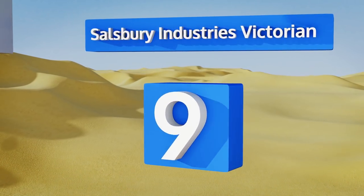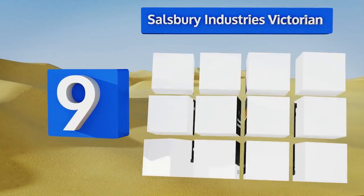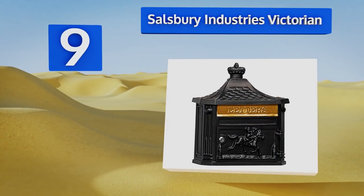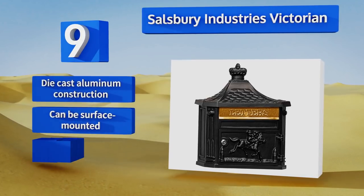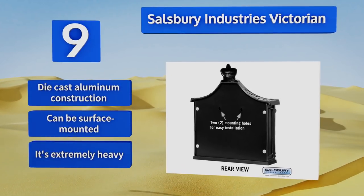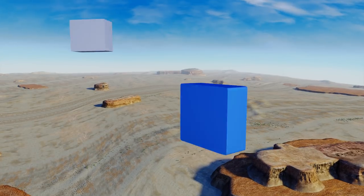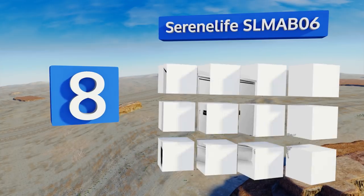Starting off our list at number nine, the Salisbury Industries Victorian features a decorative front door and an adjustable internal stock that limits the size of its opening, making it both an elegant and practical choice for use in almost any outdoor environment, from the urban brownstone to the country estate. It's a die-cast aluminum construction that can be surface mounted, but note that it is extremely heavy.